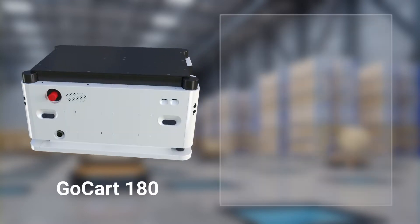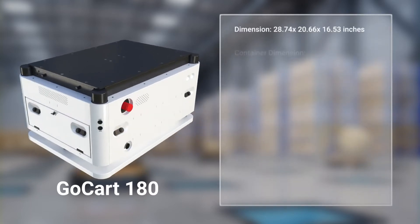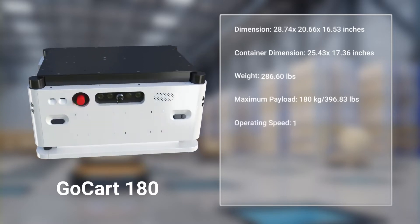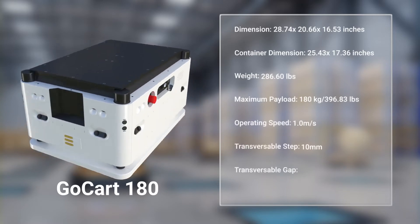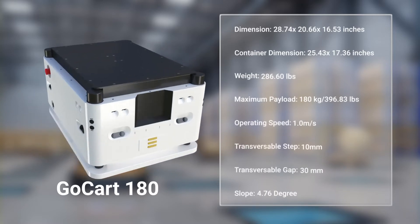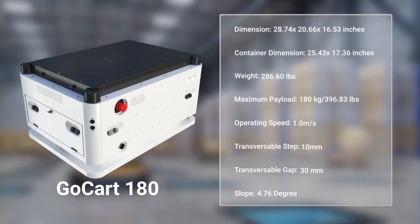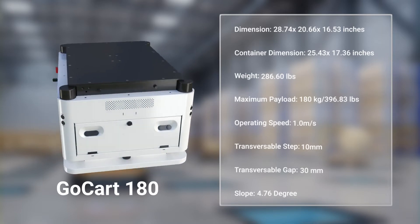Go-Kart 180 — ideal for payloads up to 180kg. It can operate in narrow corridors and crowded public environments such as hospitals and senior living facilities. This is possible due to its small footprint and agile behaviour, and it has the flexibility to integrate with existing facilities and factory equipment.